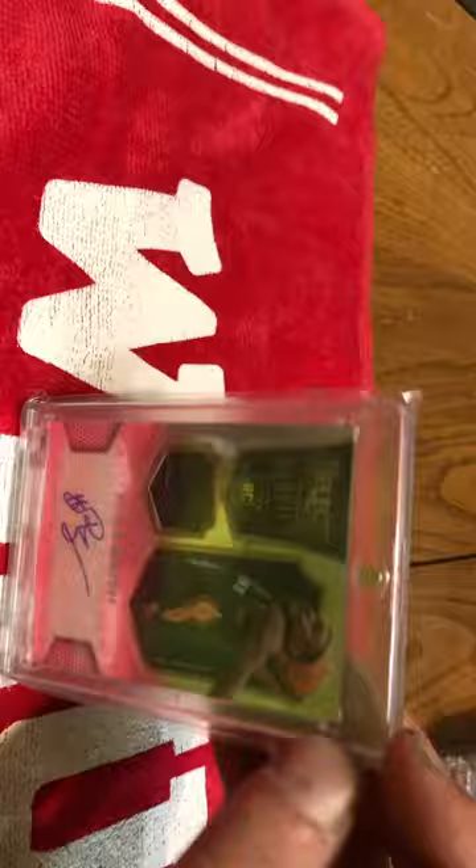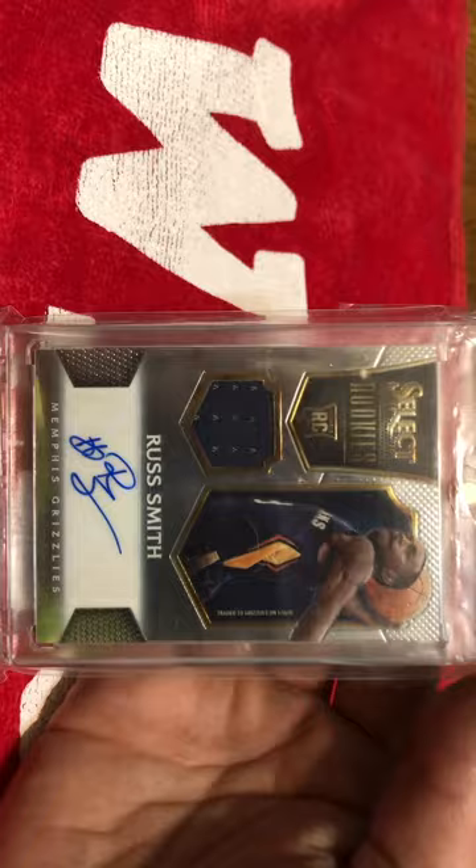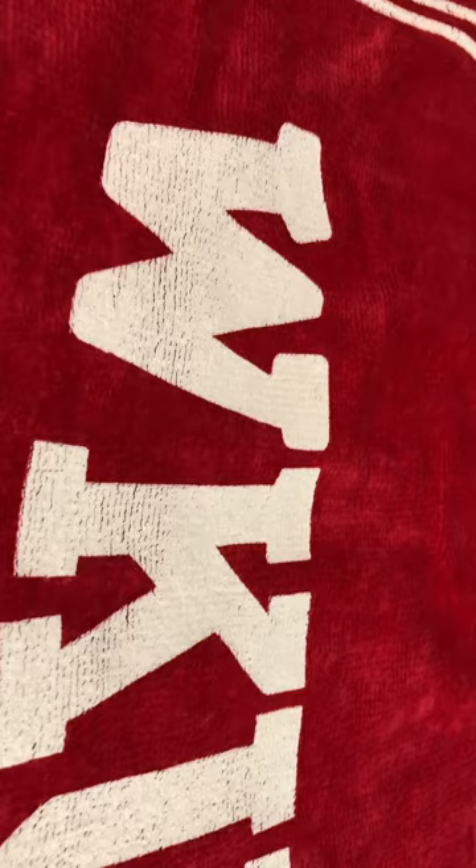Next up, we got a Russ Smith RPA. I'm looking for the Select RPA that he signed 'Russdiculous', because there aren't very many of them. This one was numbered to 199. And obviously he ended up going and playing in China.